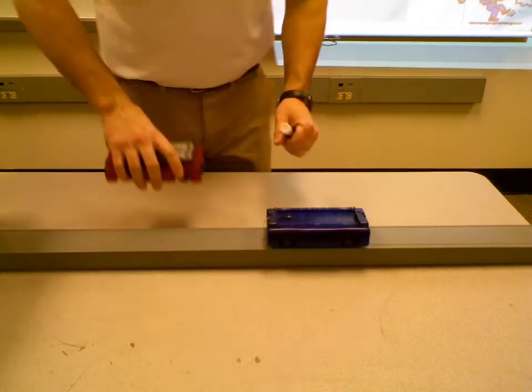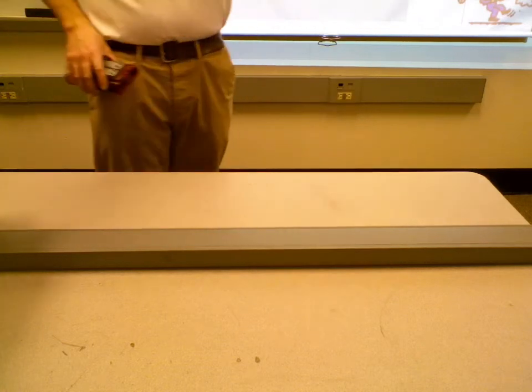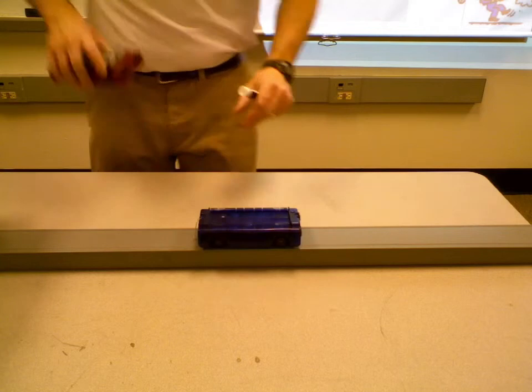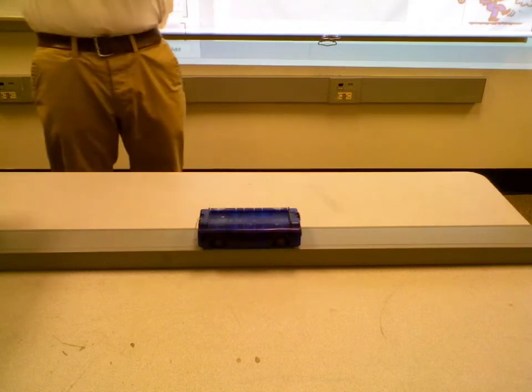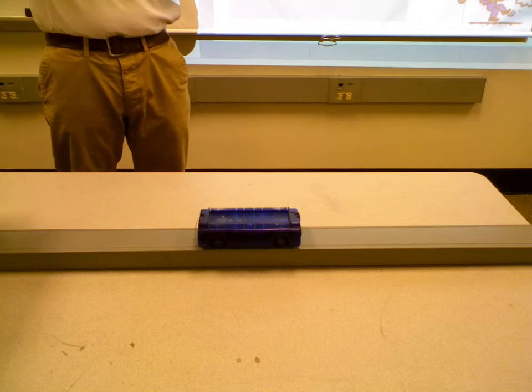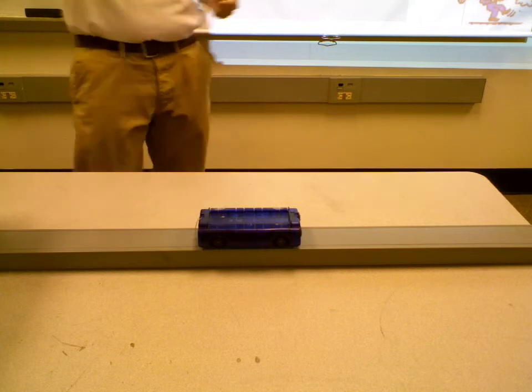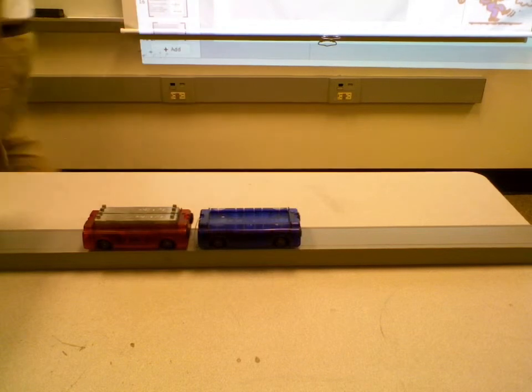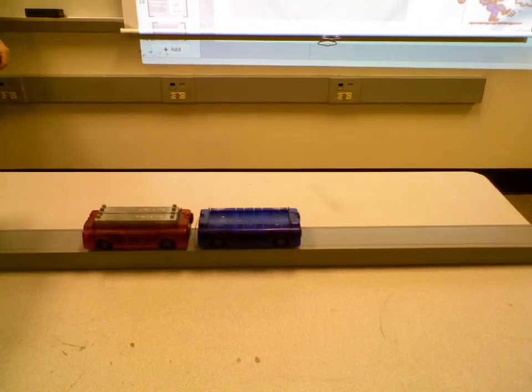I have a red car and a blue car. The blue car is the magnet side with no piston. The red car has the piston out. I'm going to push the piston so that the red car pushes on the blue car. The red car has more mass than the blue car. What do you think is going to happen? It's just going to push the blue car forward.